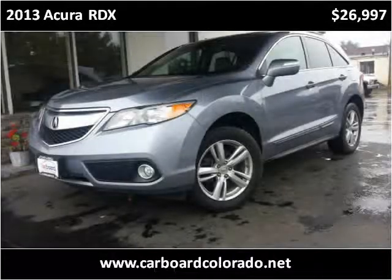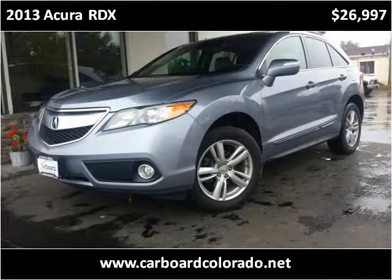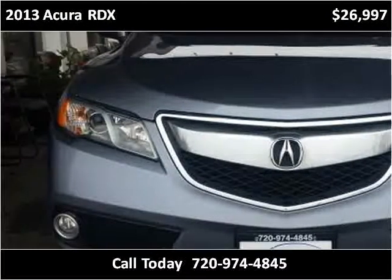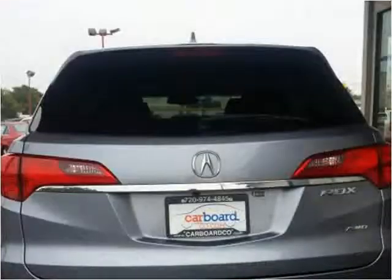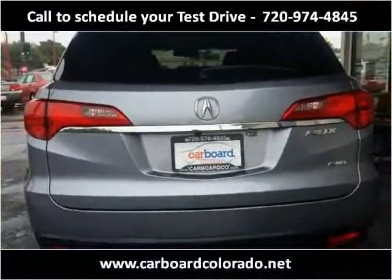This 2013 Acura RDX is available from CarBoard. This vehicle has just over 36,000 miles.